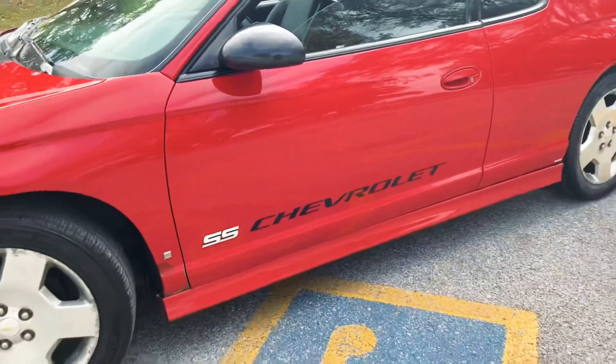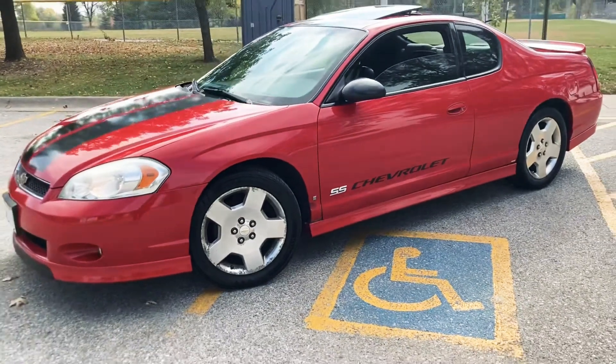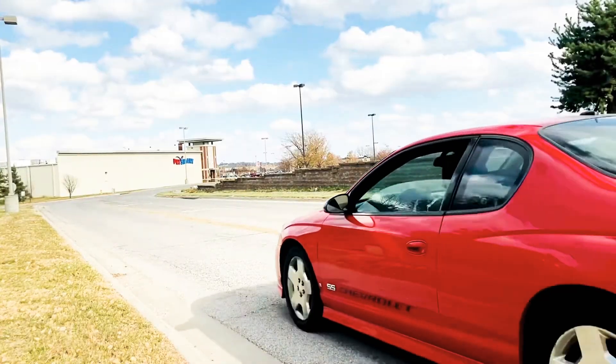Number three is the stock wheels. The wheels on these SS's are very unique — simple but unique looking. It just looks good. Honestly, you don't even have to take the rims off. You could just put those on there and call it a day. The rims look real good on the car — they looked good on the Impala SS too. That's the third reason why I love my Monte Carlo SS.